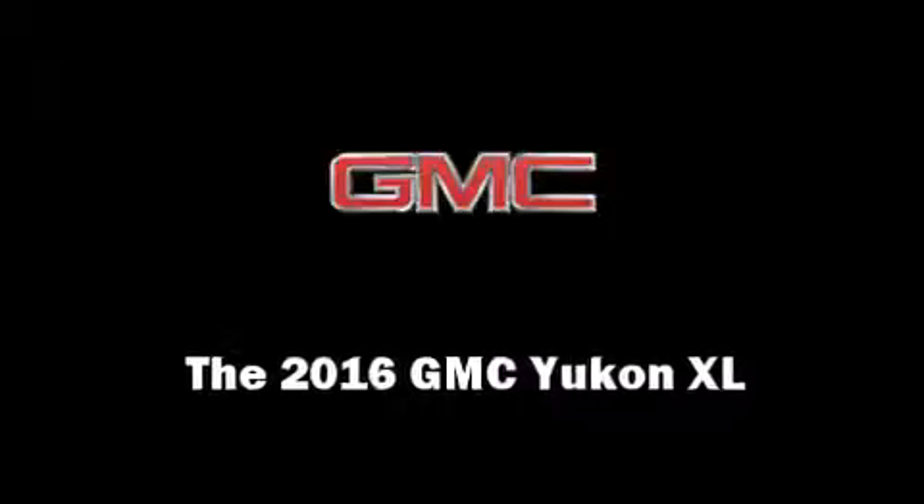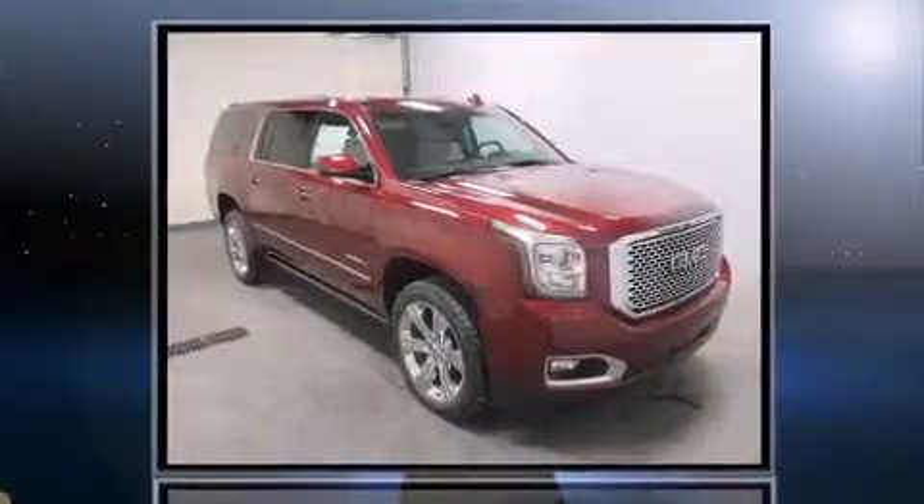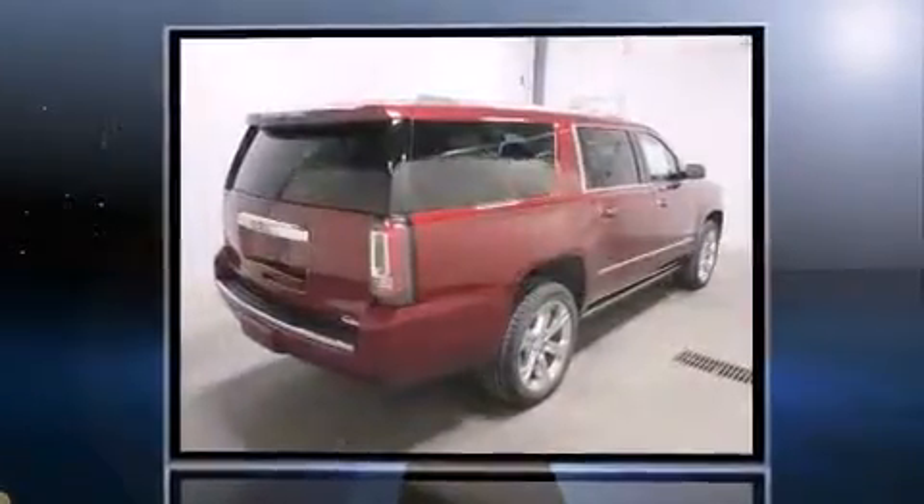The 2016 GMC Yukon XL. It features four-wheel drive capabilities, a durable automatic transmission, and a powerful eight-cylinder engine.